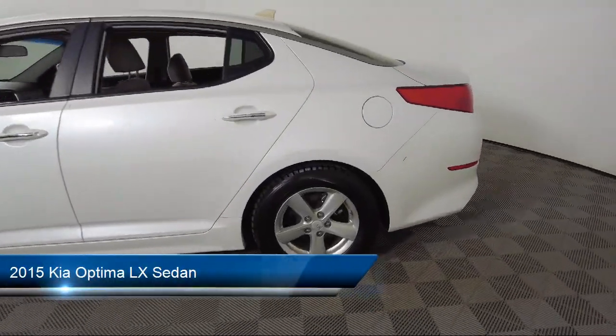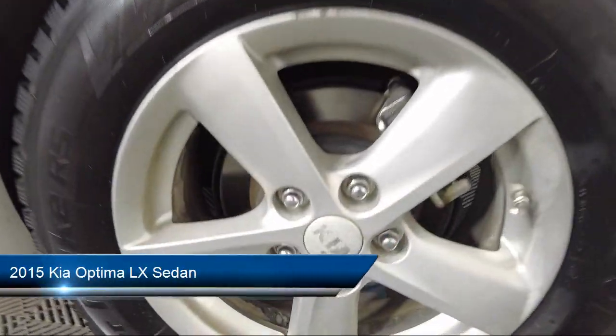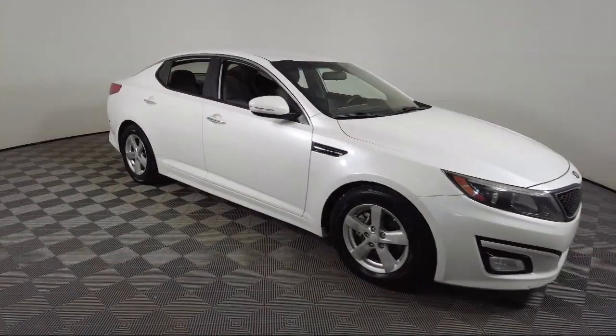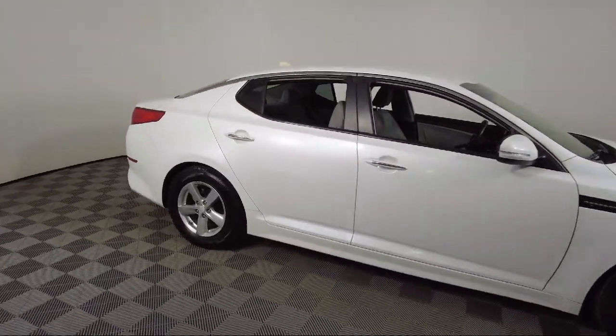It comes equipped with keyless entry, rear seat center armrest, outside temperature display, speed sensing steering, steering wheel controls, and alloy wheels.